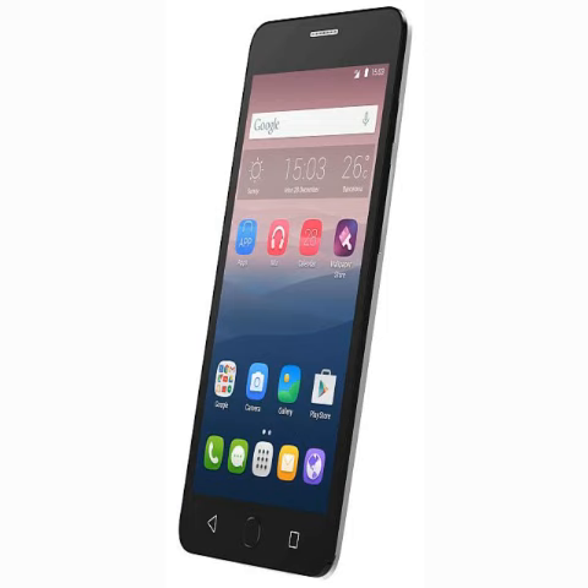Also included are accelerometer, proximity sensor, and ambient light sensor. The Alcatel Popstar is backed by a 2,000 mAh removable battery.